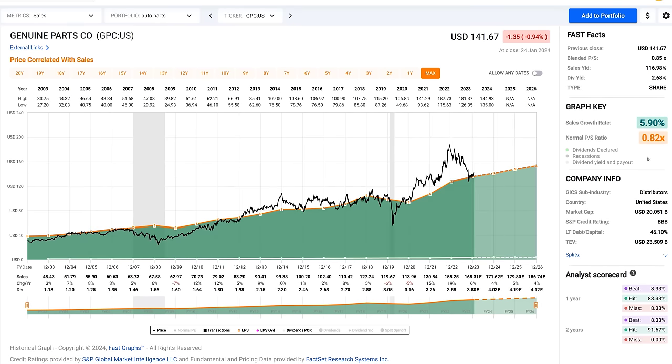I'm also going to look at price to sales. This stock has historically traded at 0.82 times sales — not eight times sales, less than one times sales. Right now it's trading at 0.85 times sales. You could call that fully valued on a price-to-sales basis, but it's still well within the range that a value investor should be attracted to this company.